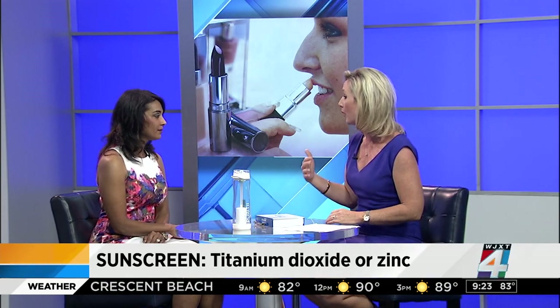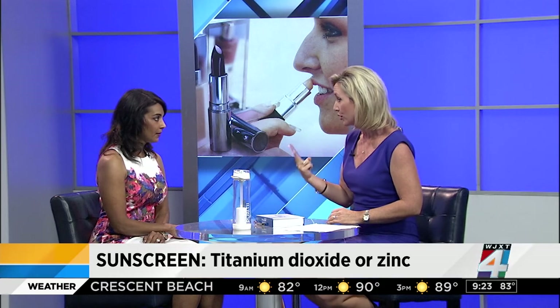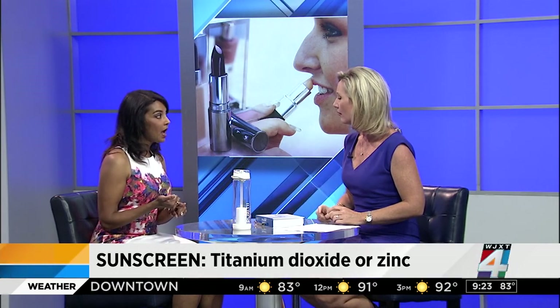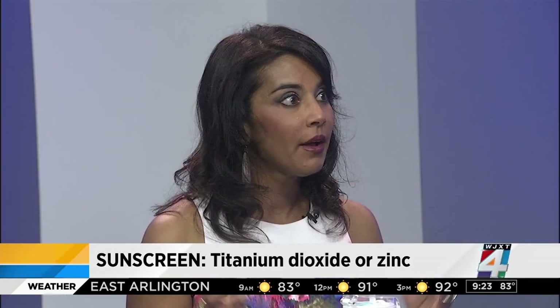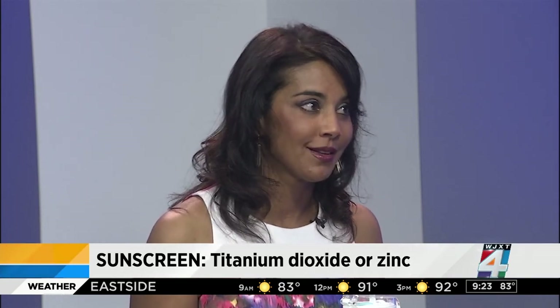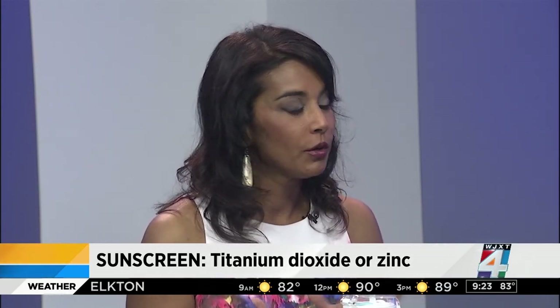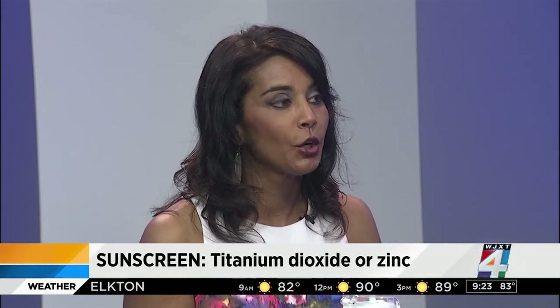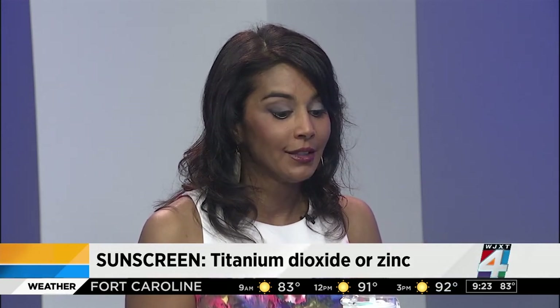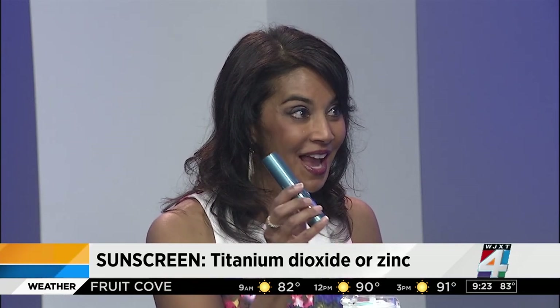When it comes to sunscreen, you can walk into a CVS or Walgreens and there are so many options. It's important to buy sunscreen that contains two specific ingredients: titanium dioxide and zinc oxide. These provide a physical barrier against UV rays, whereas most other sunscreens provide a chemical barrier, which is not what we want.